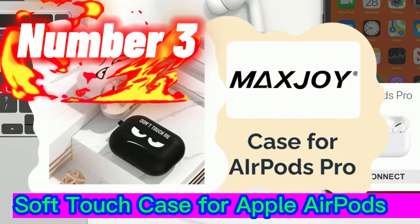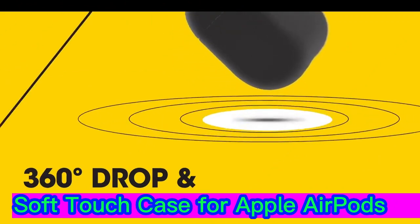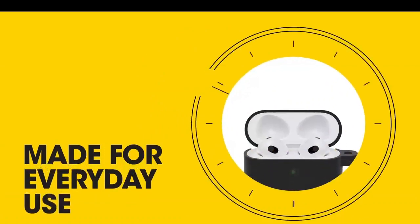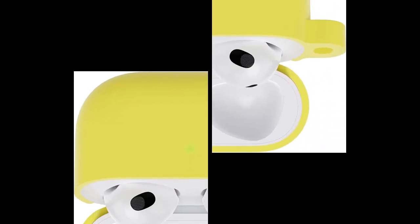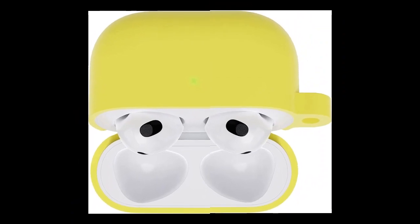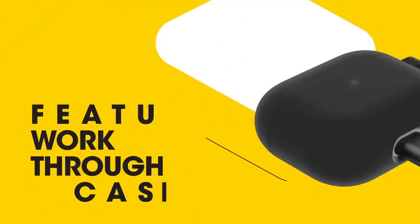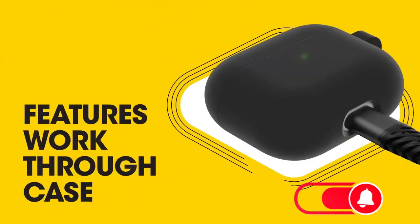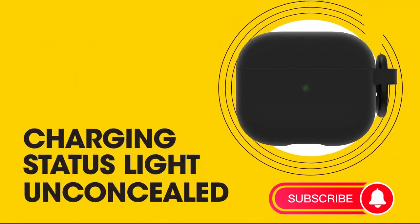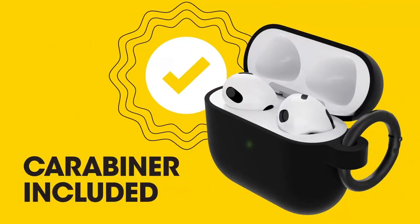Number 3. A synonym for durability, Otterbox makes excellent cases for the Apple AirPods. This colorful offering from the brand stands out with an understated design, a tough build with excellent scratch and drop protection, a soft touch finish for improved handling, and a best-in-class lifetime warranty. The accessory is available in black, blue, green, lavender, pink, and yellow. Otterbox also offers versions of the product for the original AirPods.